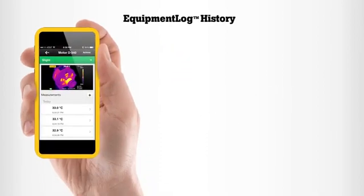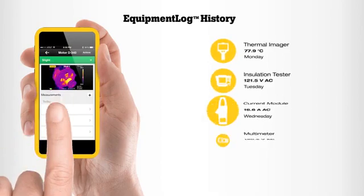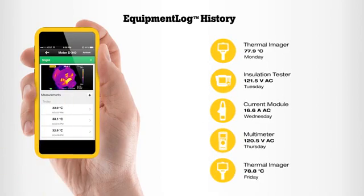Equipment Log History allows you to assign those measurements to specific equipment, creating a history of test measurement data that will help you make decisions and identify issues.